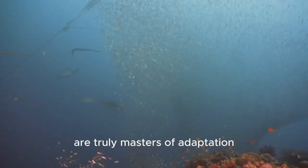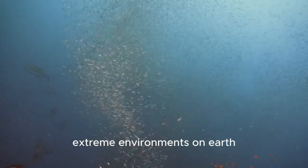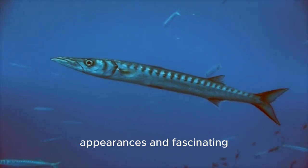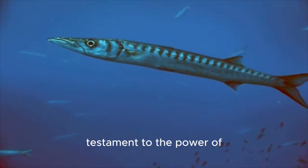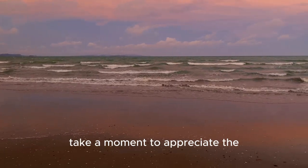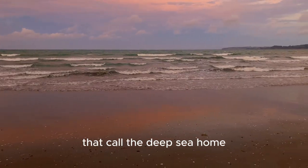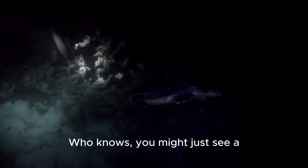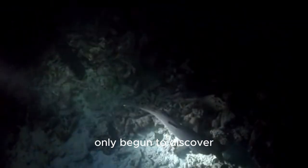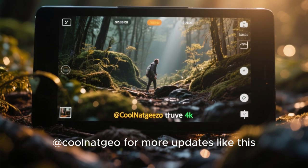Deep-sea creatures are truly masters of adaptation, thriving in one of the most extreme environments on Earth. Their bizarre appearances and fascinating behaviors are a testament to the power of evolution. So next time you're at the beach, take a moment to appreciate the incredible creatures that call the deep sea home. Who knows, you might just see a glimpse of the amazing wildlife that we've only begun to discover. Please subscribe to my channel at Cool Nat Geo for more updates like this!